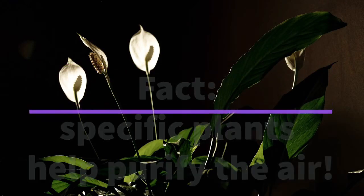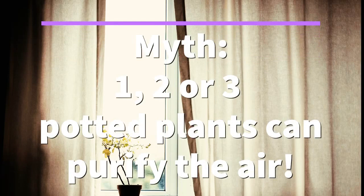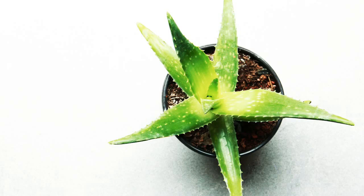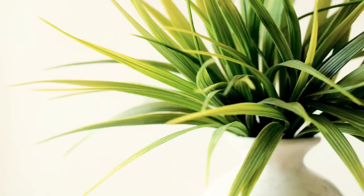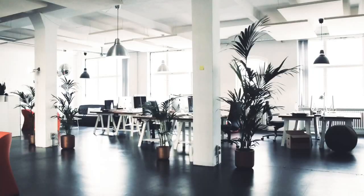It is not a myth. The myth is believing that having just one pot of plant in your bedroom can already purify the air. But plants have so many other benefits — just the sight of them makes us feel happy, and that alone is an immune booster. And if we are happy, we become more productive.